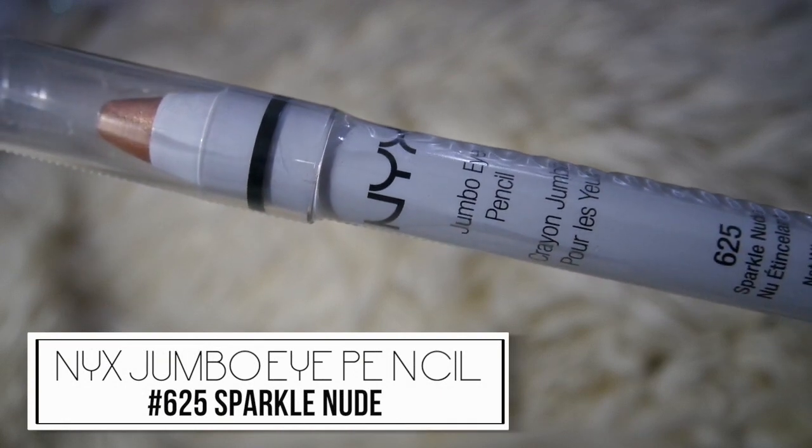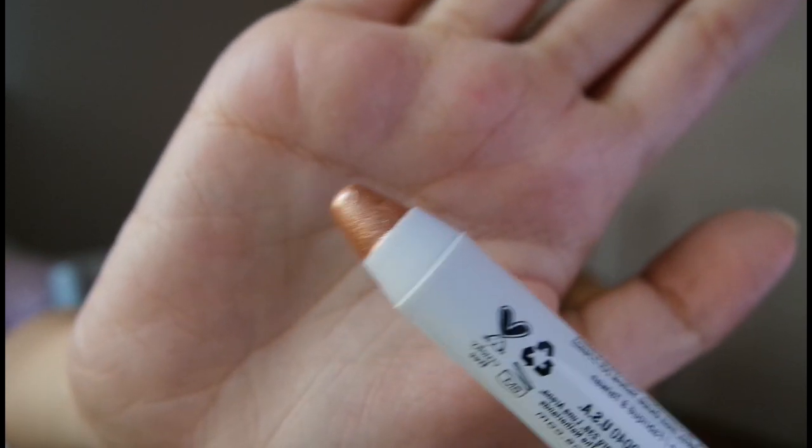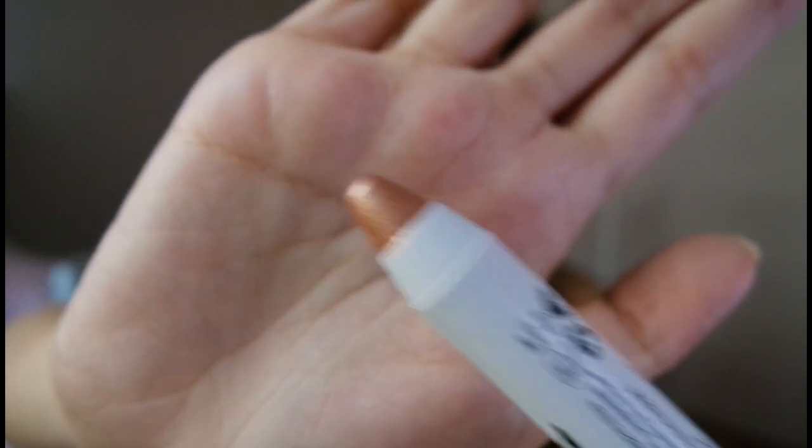The next item from NYX is their Jumbo Eye Pencil. I previously got one in 611 Yogurt, a peachy shimmery shade, and I've really been loving these pencils — they make such a good base for eyeshadow and make the colors pop and look saturated. I picked up a new shade last month: 625 Sparkle Nude, which is more of a gold shimmer color, great as a base for gold and bronze-based eyeshadow, whereas Yogurt is more peachy and coral — great for pink eyeshadow.